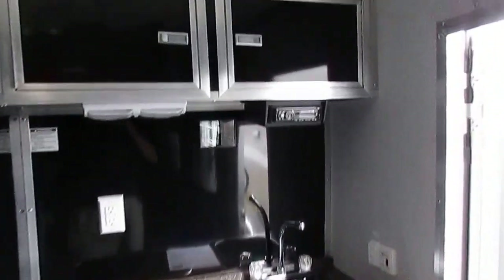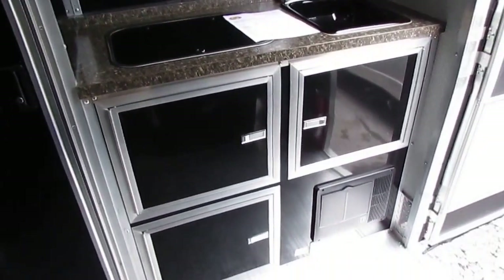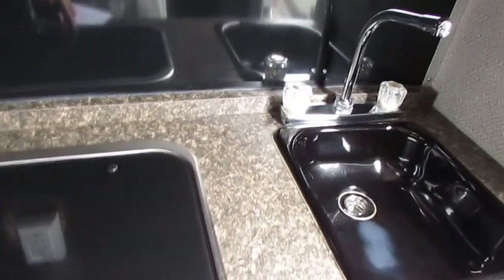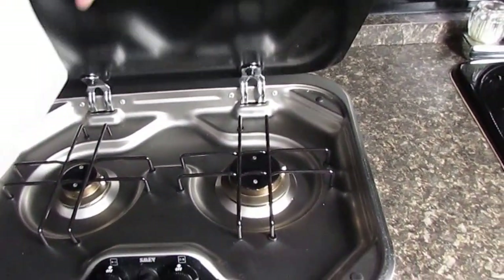There's a Dometic two-way RV refrigerator-freezer and a CD stereo — the stereo still has the protective plastic on it where it's never even been used. These are very nice heavy-duty cabinets — all metal, nothing to worry about. There's a sink and a stove top. I bet you that stove top has never even been lit.